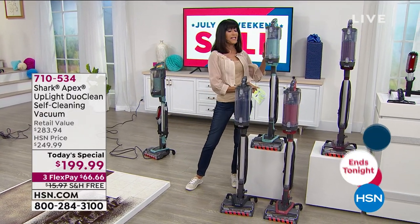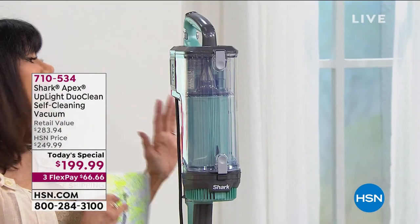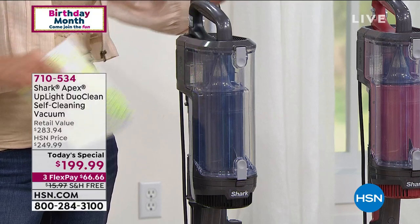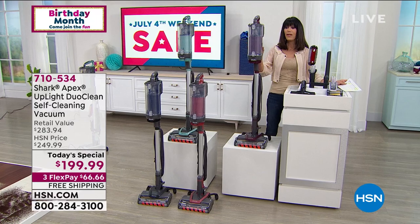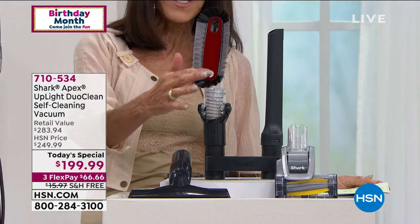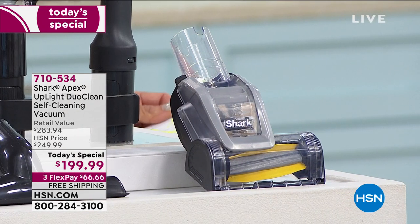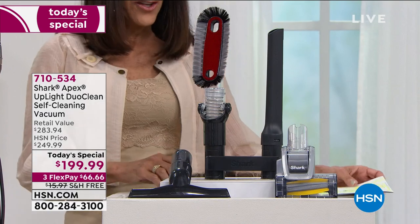In terms of colors, we have the gorgeous arctic blue — only 160 available, and it's exclusive to HSN. You can't get that in the retail market. We also have exclusive black, exclusive rosewood, and magenta available for everyone. You're getting everything here, including the articulating multi-angle dusting brush, the self-cleaning pet power brush, the crevice tool, and the wide upholstery tool.